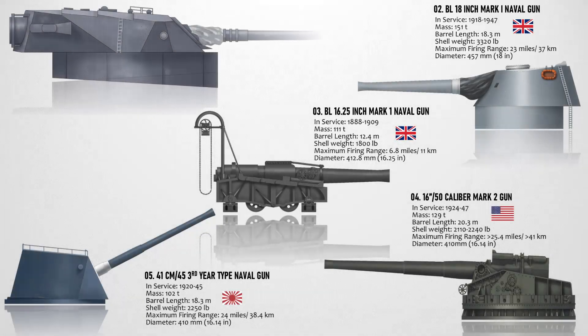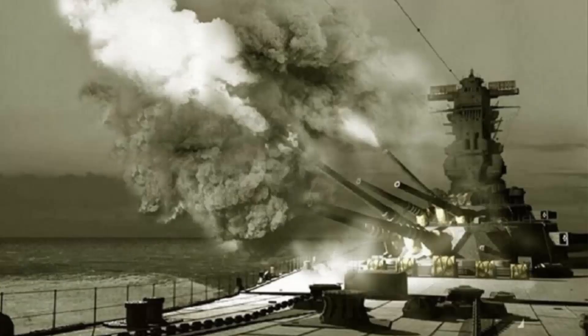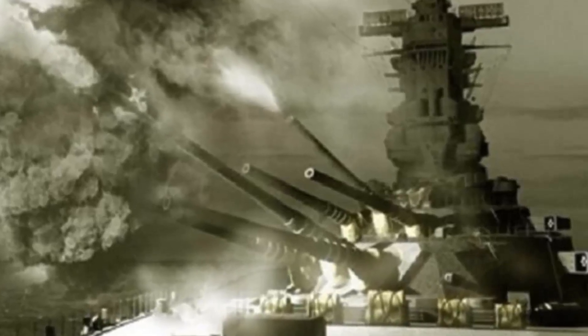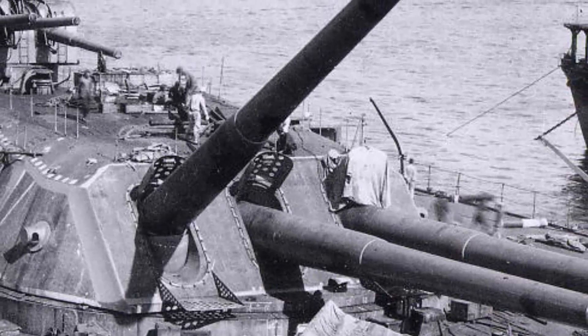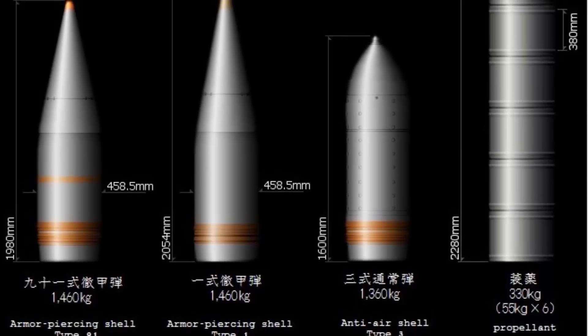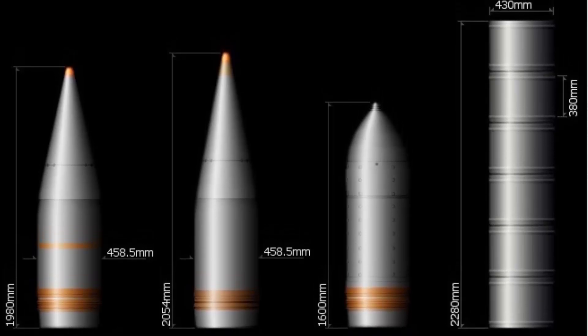The biggest and largest gun ever mounted on a warship is the 46-centimeter 45-caliber Type 94 naval gun. It entered service in 1940 and was used until 1945, mounted on the powerful World War II Japanese battleships Yamato and Musashi as their main armament. When the turrets and guns were mounted, each weighed 2,510 tons — about the same tonnage as an average-sized destroyer of the era. The heaviest projectile the guns fired was 3,218 pounds, with a maximum firing range of 26 miles at 45 degrees elevation, an effective firing range of 16 miles, and a muzzle velocity of 780 meters per second.